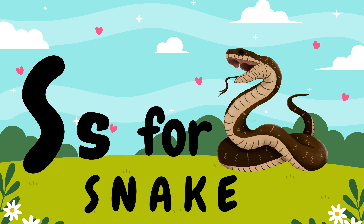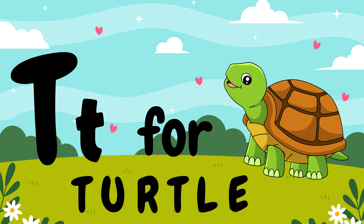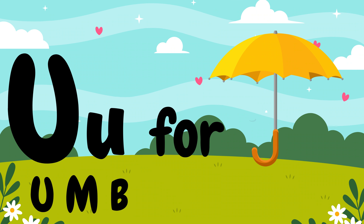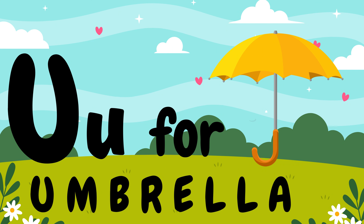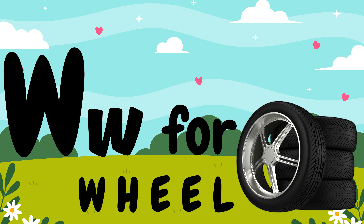T, T for turtle. U, U for umbrella. V, V for van. W, W for wheel. X, X for xylophone.